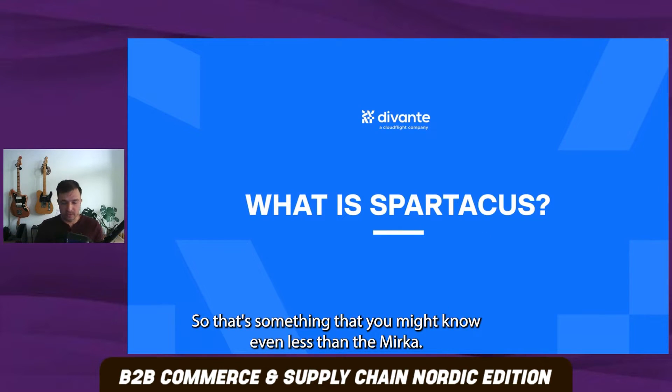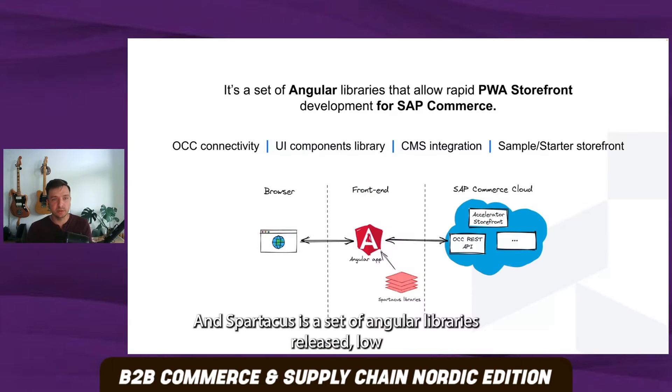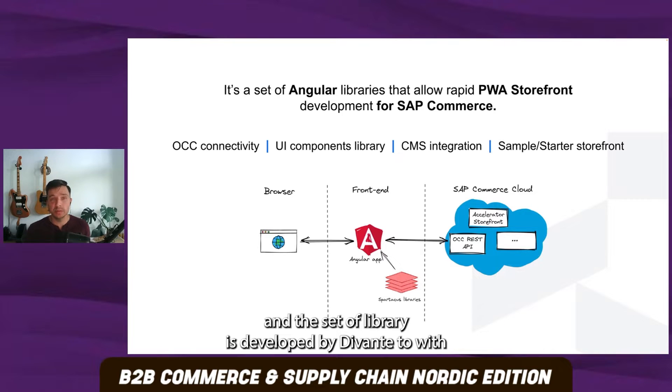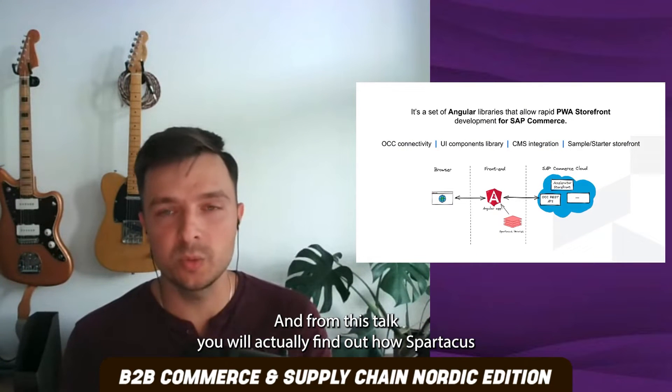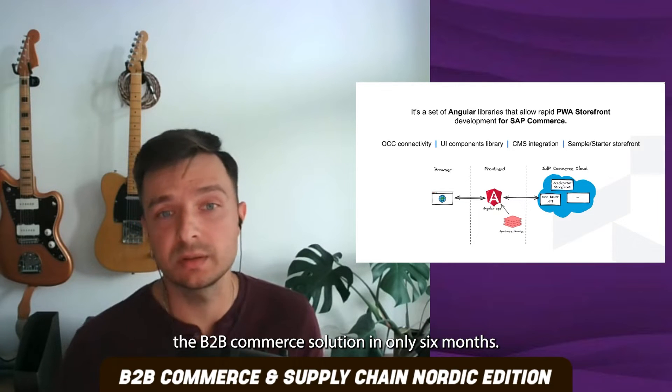I've mentioned Spartacus, so that's something that you might know even less than Mirka. Let me just give you a quick summary. What is Spartacus? Spartacus is a set of Angular libraries that allow building a rapid PWA storefront or headless storefront for SAP Commerce. The set of libraries is developed by SAP with support of Divanta, so we are building this solution together. Throughout this talk, you will find out how Spartacus helped us deliver the B2B commerce solution in only six months.